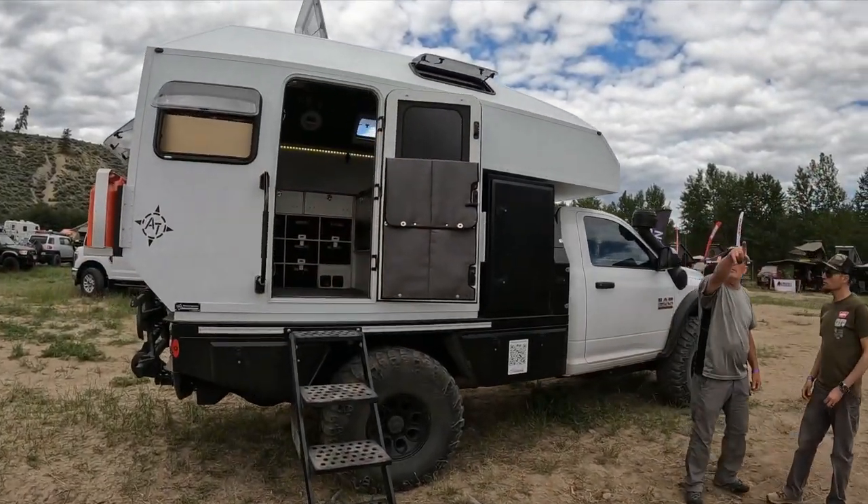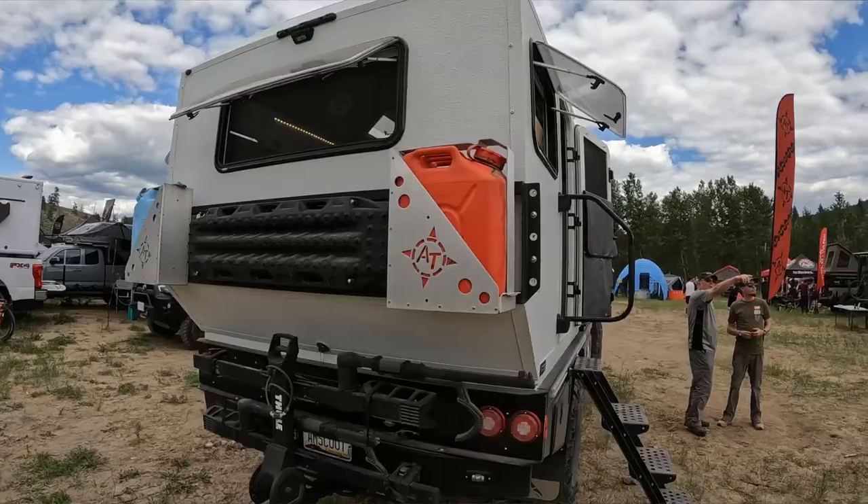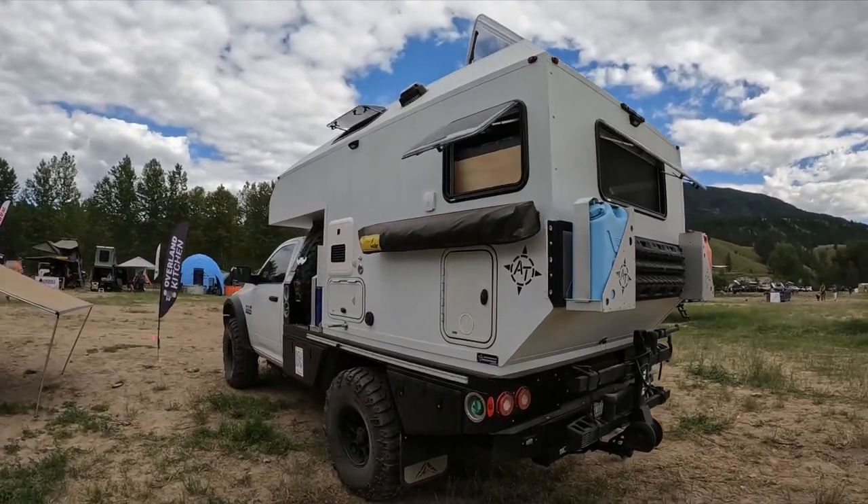It's really my dream build. Mario, thanks for having me. Pleased to meet you today. I'm the owner of AT Overland, and we've been building trucks and trailers and toppers since 2000, so we've been at this for a while.